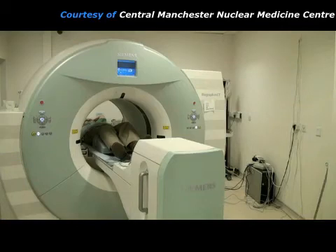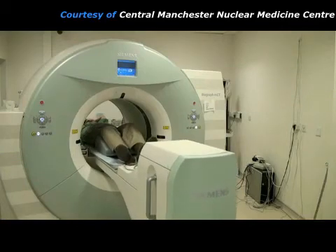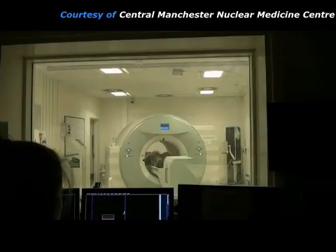A PET scan of the whole body is acquired by moving the bed in a series of steps. The bed stops at each position for about 5 minutes to take a picture and then moves on to the next position. During the whole of the scan, the practitioner watches the patient and can talk to them through a microphone.